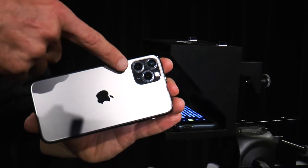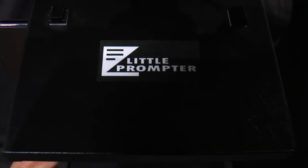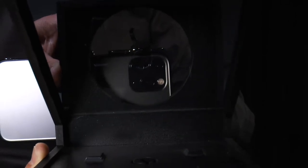First and foremost, the 11 Pro's telephoto lens makes the difference. The 52 millimeter focal length pushes in and through the little prompter's interior and past the tray without needing digital zoom.